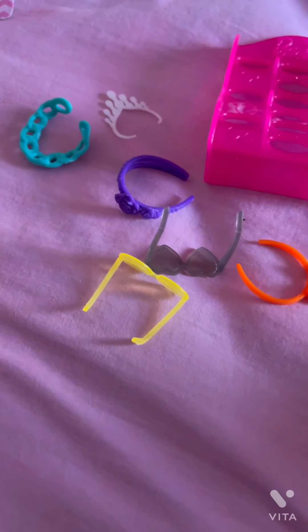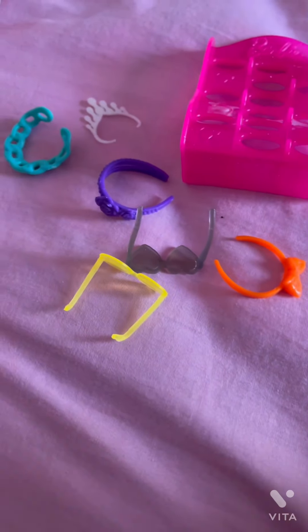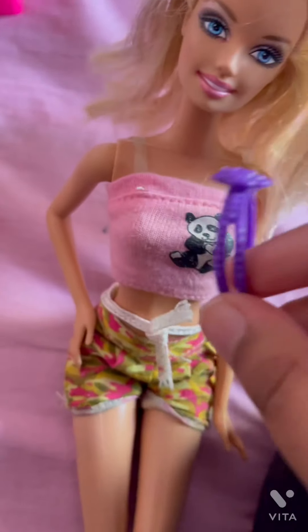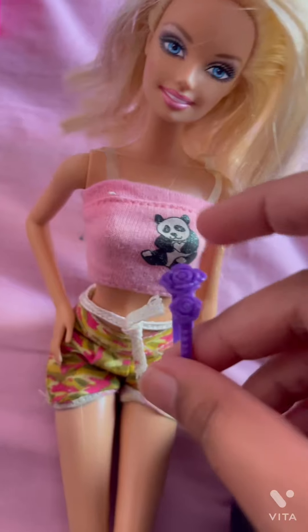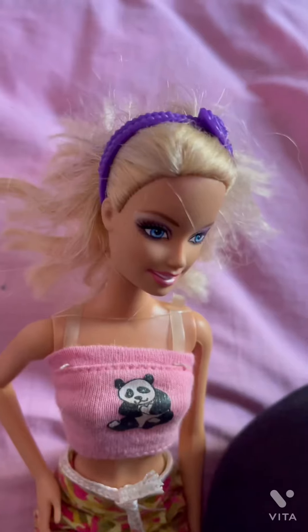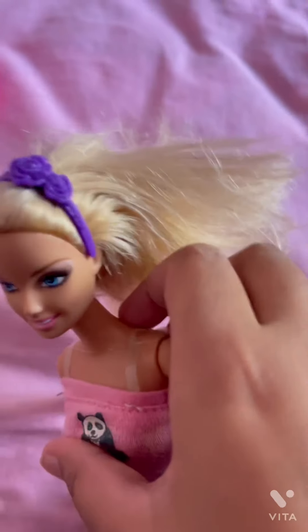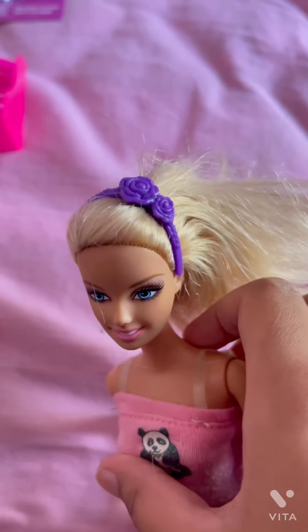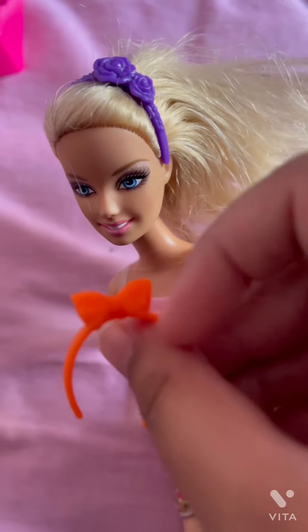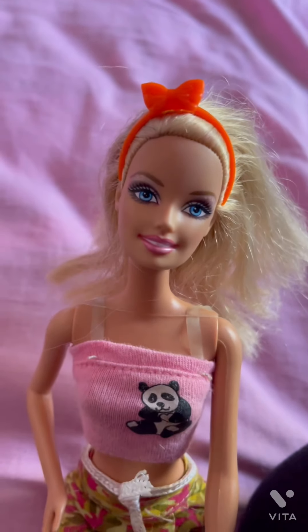Everything fell out, but we'll do headbands now. Let's try this purple one — it looks so cute. I don't think I put it on properly, but look at this, it looks so pretty! Let's try this one next — it has a cute bow and it's easier to put on.